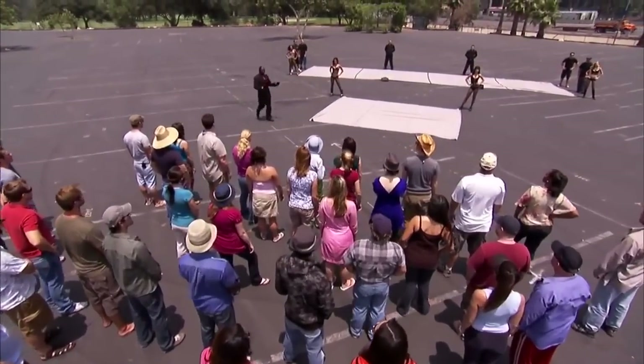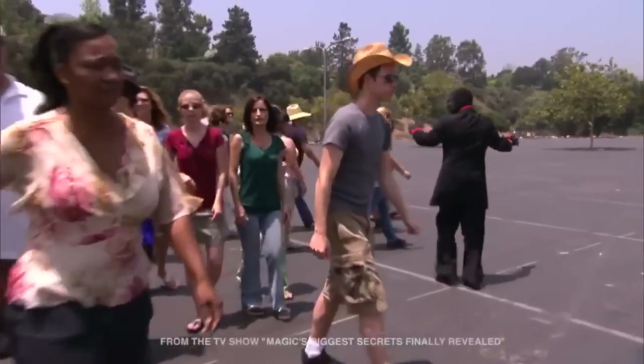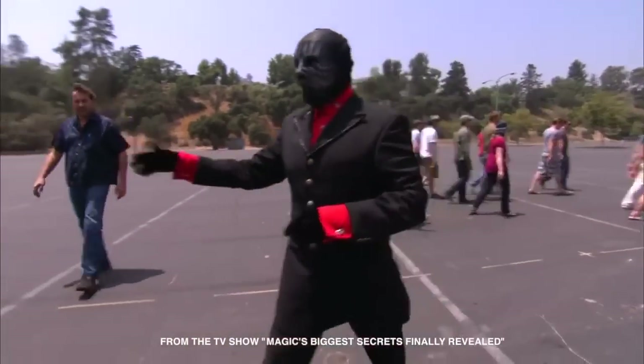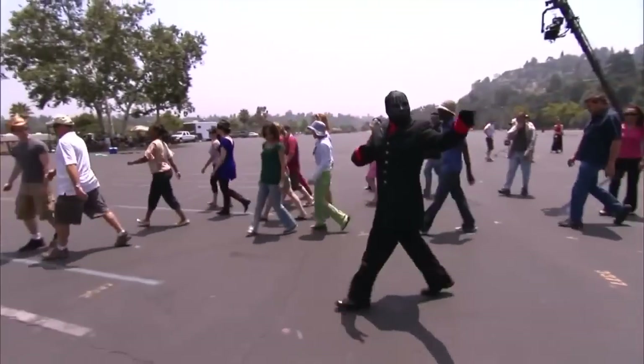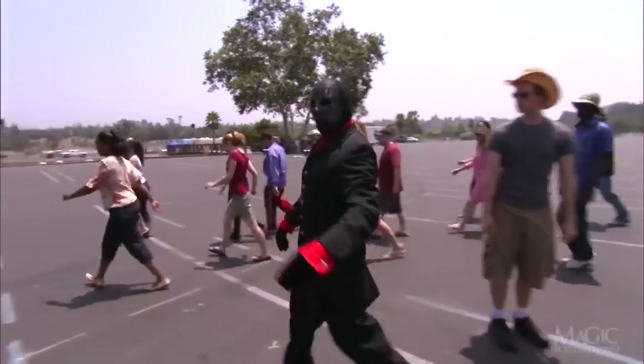For this next illusion, the Magician has assembled a group of volunteers to witness the magic. This one will be performed at a completely empty parking lot in broad daylight to eliminate any possibility of trap doors, secret panels, mirrors, or other stage trickery.